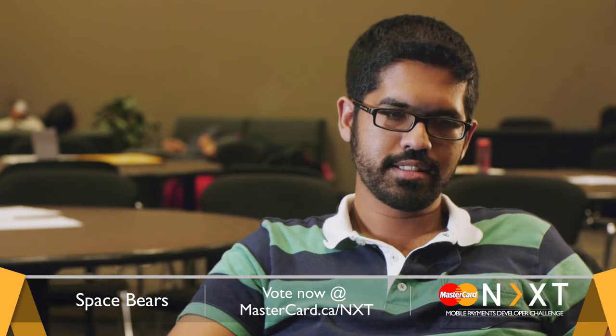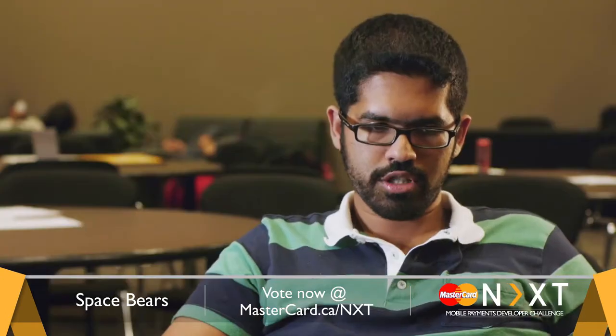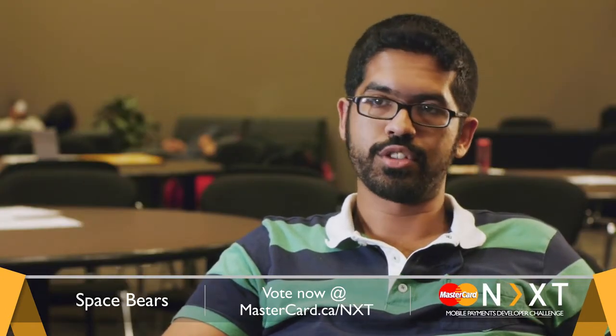We are the Space Bears and our product is called Donk. Donk is your bump for credit card payments. It's cross-platform — it's an app that you have to have on your phone.